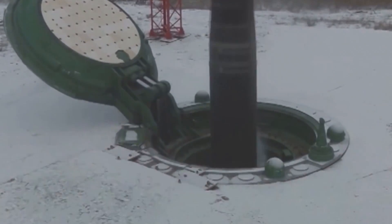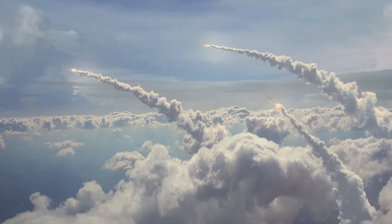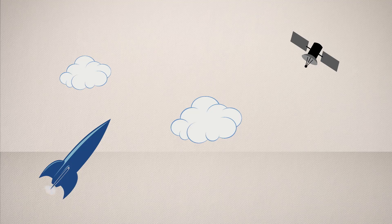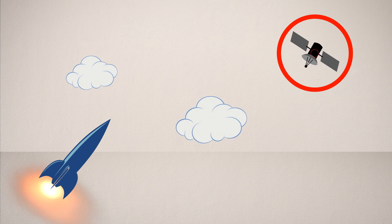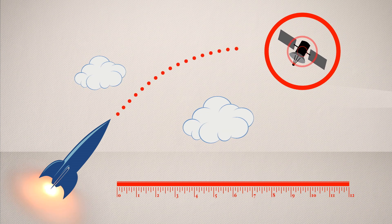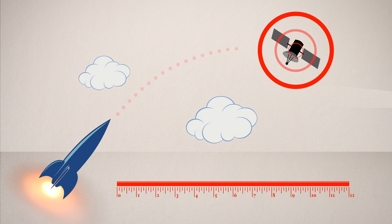Anti-satellite weapons are space weapons designed to destroy satellites for military purposes. For a missile to blow up a satellite, a target needs to be set. Then the missile has to compensate for the satellite's movement, and the time and distance the weapon needs to make impact.